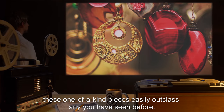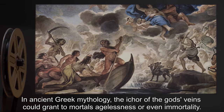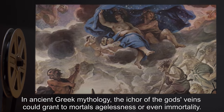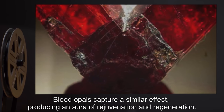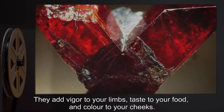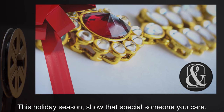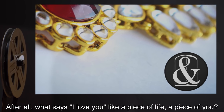These one-of-a-kind pieces easily outclass any you have seen before. In ancient Greek mythology, the ichor of the gods' veins could grant to mortals agelessness or even immortality. Blood Opals capture a similar effect, producing an aura of rejuvenation and regeneration. They add vigor to your limbs, taste to your food, and color to your cheeks. This holiday season, show that special someone you care. After all, what says 'I love you' like a piece of life? A piece of you?